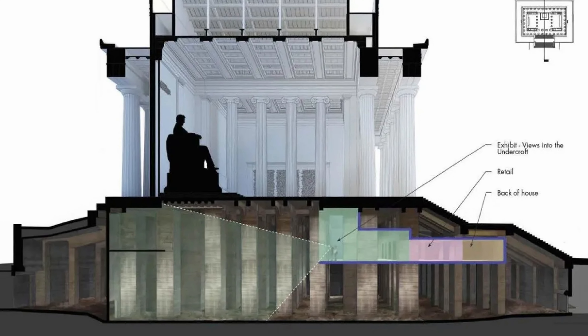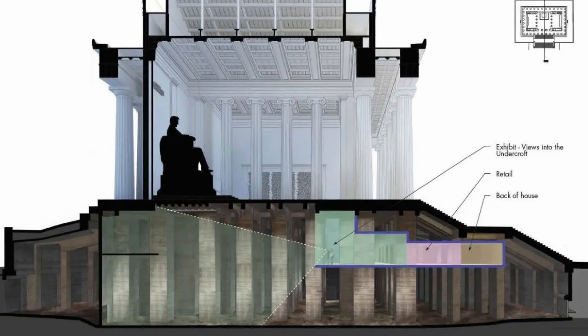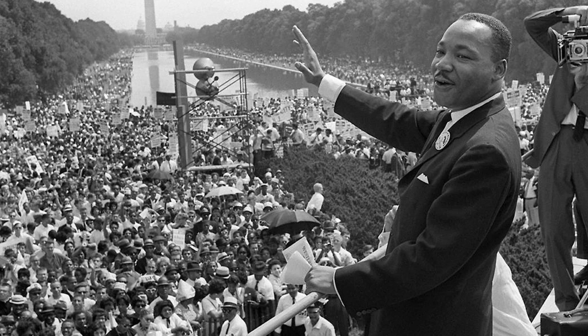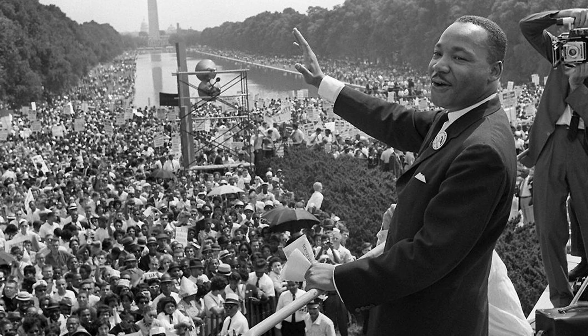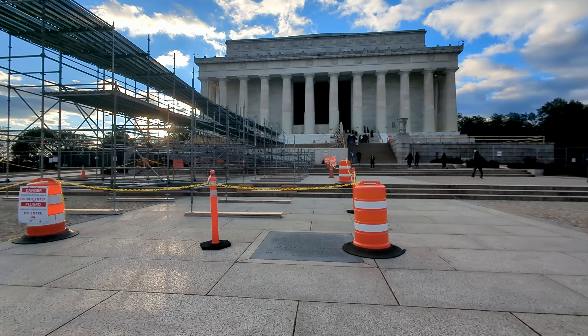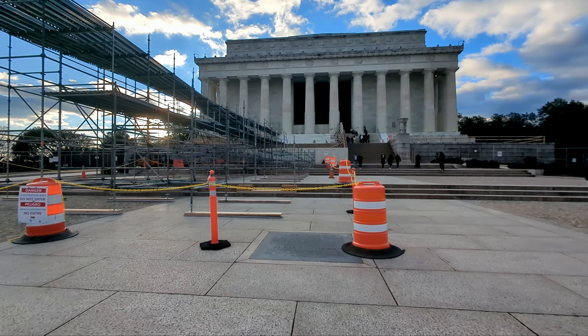Over at the Lincoln Memorial, the historic Undercroft, which basically includes the space under the stairs and the statue of Abe Lincoln, is being transformed. The plan is to create a 15,000-square-foot exhibit space, basically a small museum, to tell the stories of the historic events that have happened here at the Lincoln Memorial over the years. The project will also include new restrooms, a new bookstore, and, very importantly, a new elevator. Both of these memorials are open during renovation, and they have added temporary accessibility features in the meantime.